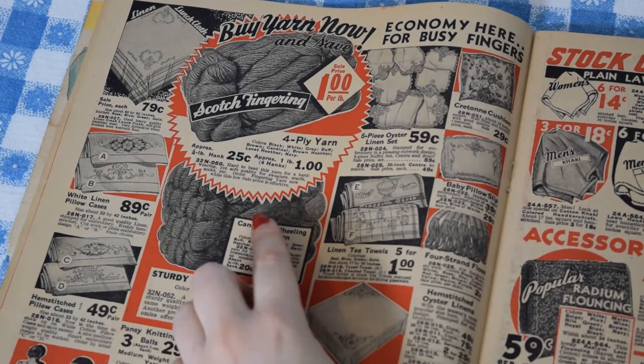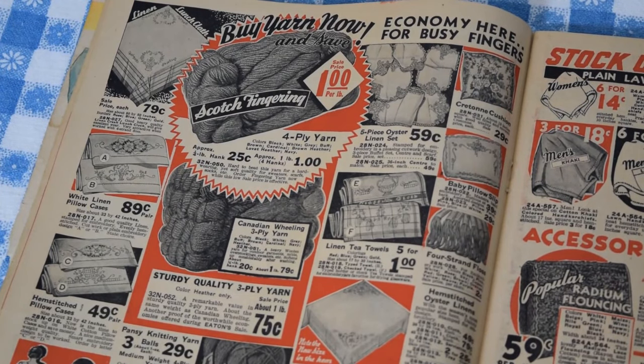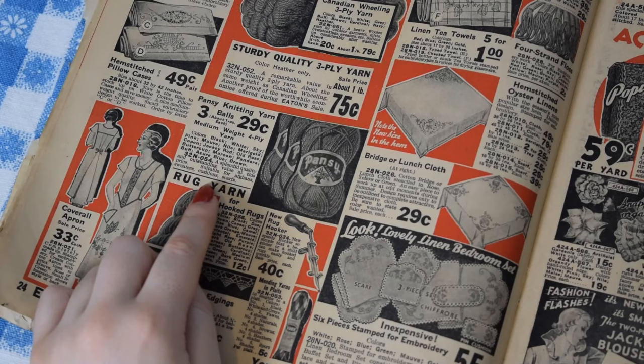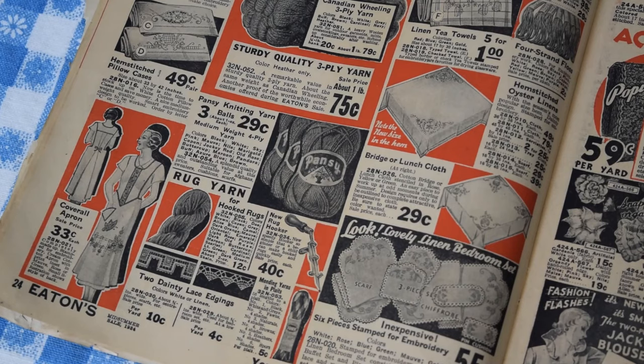The yarn comes in black, white, gray, buff, brown, cardinal, heather, and navy. Cardinal sounds really pretty — like a bright red sweater. They also have this pansy knitting yarn, a little more expensive but with more fun colors: black, white, sky, pink, mauve, nile, marigold, copen, jockey red, old rose, buttercup, maroon, pandora, buff, azure blue, and brown. I wonder what color pandora is. It's suitable for afghans, sweaters, cushions, and scarves, so it's probably soft enough to make a nice sweater. Maybe in mauve or marigold — I don't usually wear yellowy, orangey colors, but I just like the name.